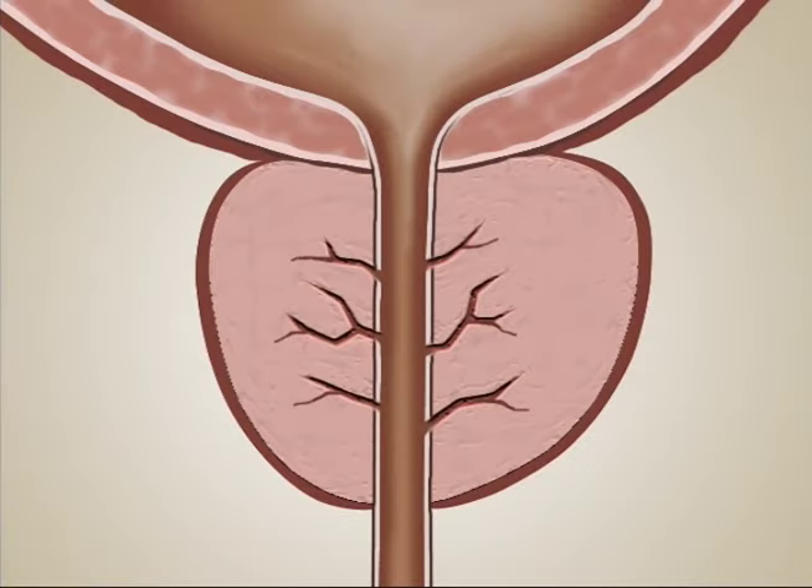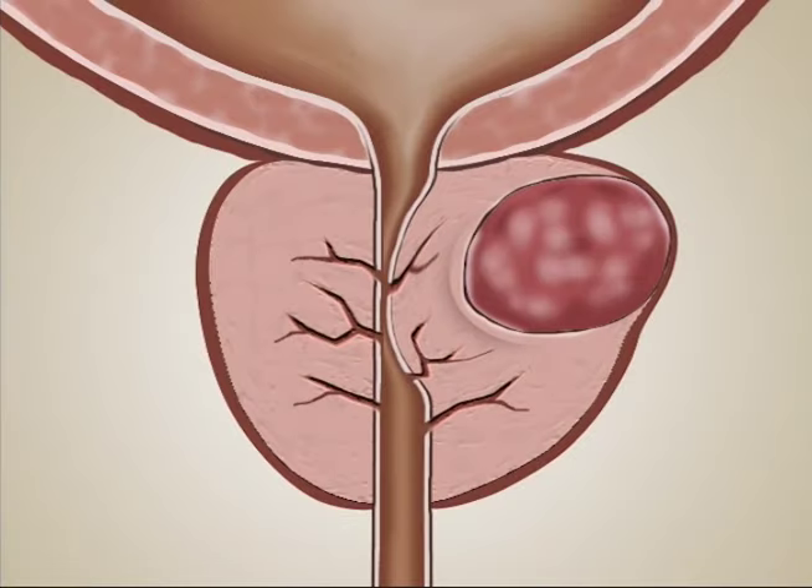If the prostate becomes swollen or there is a growth pressing against it, the urethra might become compressed and a man could have difficulty starting a stream of urination and/or emptying the bladder. Rectal exams are done to examine the prostate for any abnormalities.